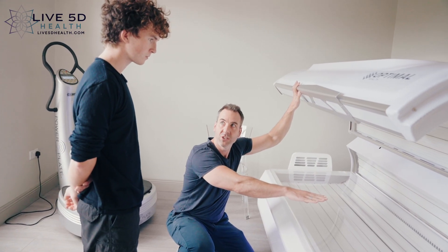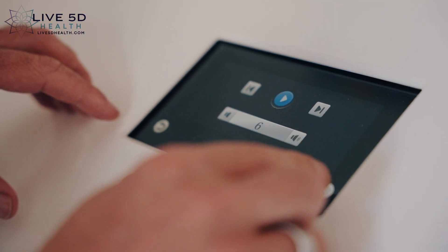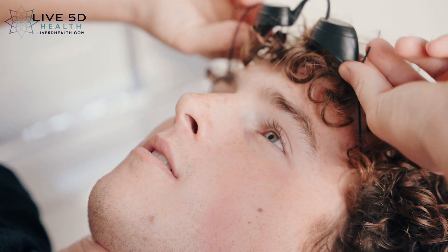Our red light therapy bed is the highest specification bed in the world with future-proof LED technology, as well as being the first available in the west of Ireland.